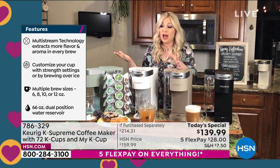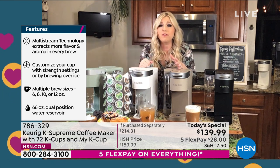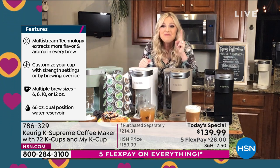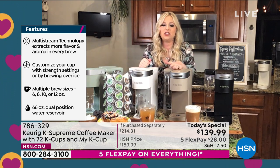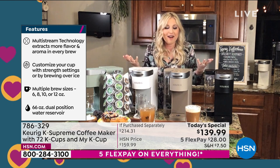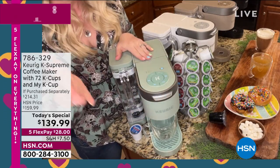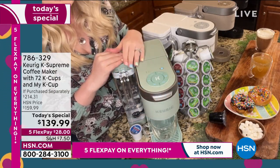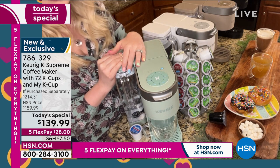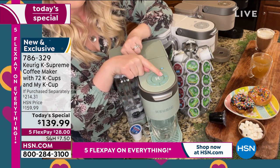Maybe every once in a blue moon you'll go out, but how nice is it to just wake up and walk to your coffee maker in one minute? Let me show you all the features on this K Supreme on my close-up. I'm in love with this Sage color — brand new. Let's talk about the ounce sizes: six, eight, ten, and twelve ounce sizes. You've got that coveted 12-ounce size, which I really love for travel mugs.